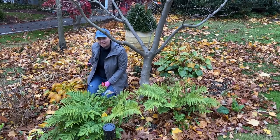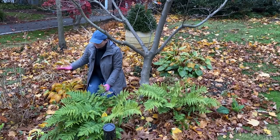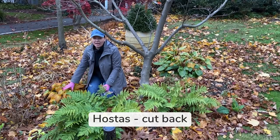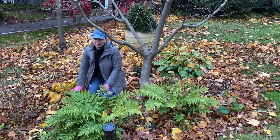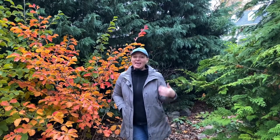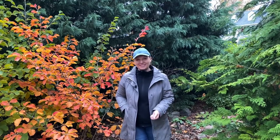This whole bed behind me is a bed of hostas. They just finished their gorgeous fall color show and are ready to be cut down because they harbor some diseases and there are lots of slug issues on them, so I'm going to cut them down and put all of the debris in the garbage. I hope this video was helpful as you start your own fall cleanup. Thank you so much for watching — I hope you learned something new, and I'll see you in the next one!